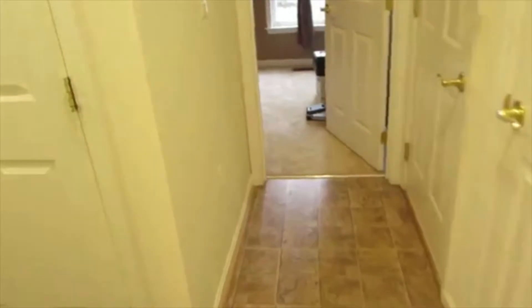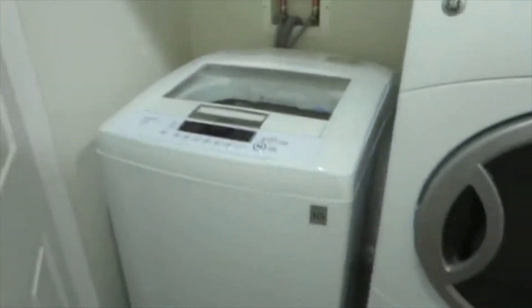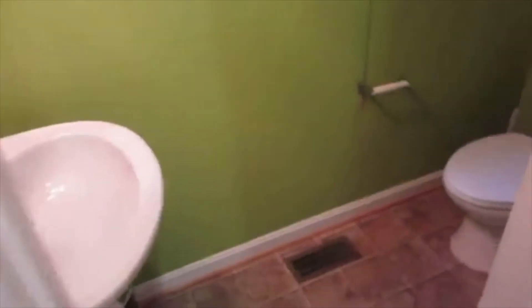Of course you can go into the dining room there. In here we have our laundry. Some storage space up top. This is our half bath. Walking over here we have some closet space, a pantry. This is your garage — a little dark but a two-car garage.